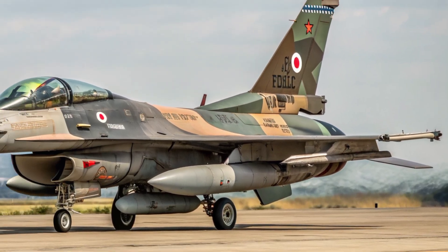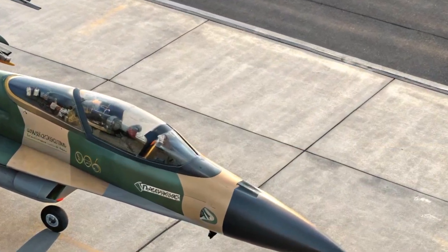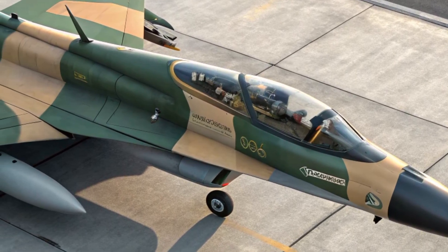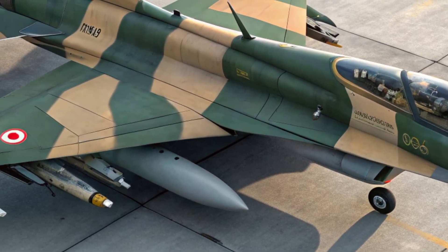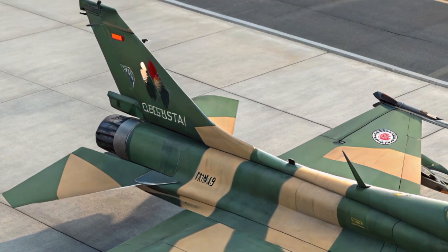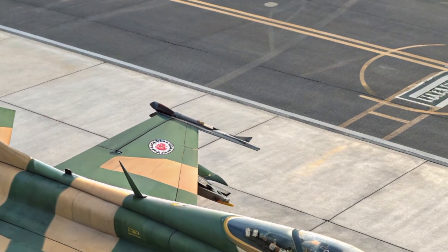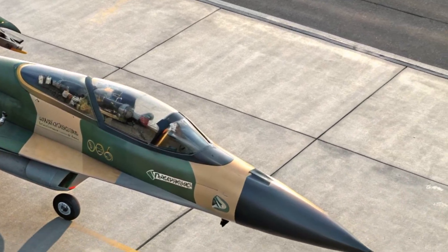In terms of safety features, the F2 incorporates redundant flight systems to ensure stability even during combat damage or system failures. The upgraded radar system can detect multiple targets at long distances, giving pilots more time to assess threats. The onboard electronic warfare system can jam enemy radar and provide missile warning alerts. Ejection seat improvements and reinforced cockpit structures further enhance pilot survivability in emergency situations.